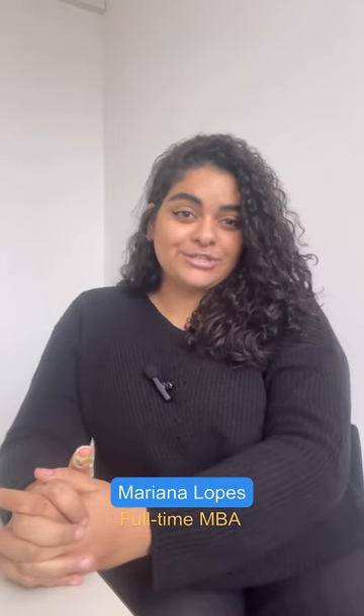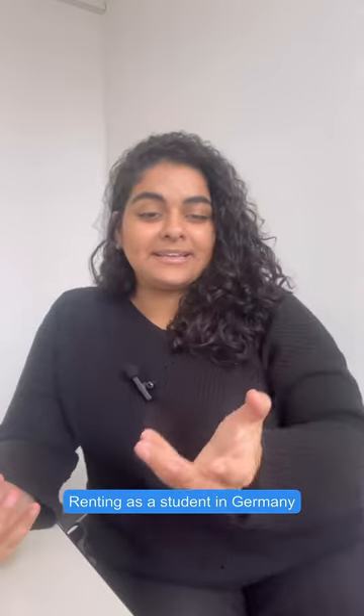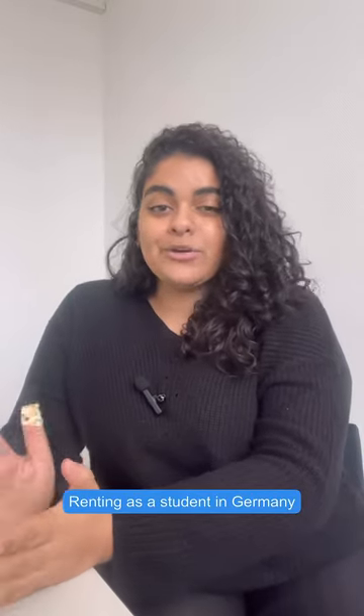Hey guys, welcome back to a new video of this series on how it is to be a student in Germany. If this is your first video, welcome! I'm Mariana, I'm from Brazil, and I'm a full-time MBA student at HHL. The topic for today is a very hot topic in Germany: renting — in this case, more specifically renting as a student. We have talked about everything from deciding to come to Germany, the whole application process, the tests you need to do, your motivation letter, after applying for your visa, coming to Germany.